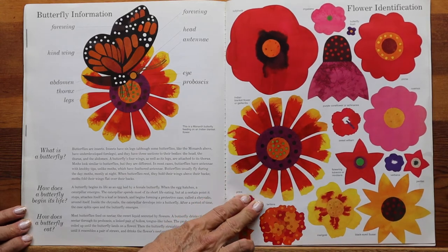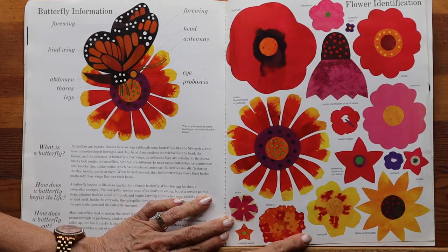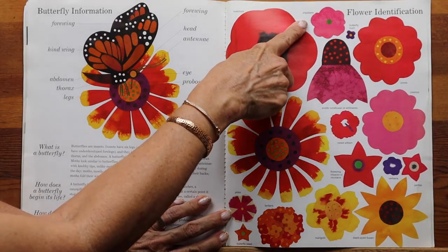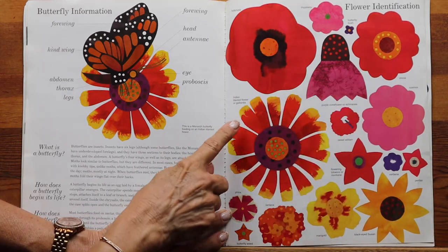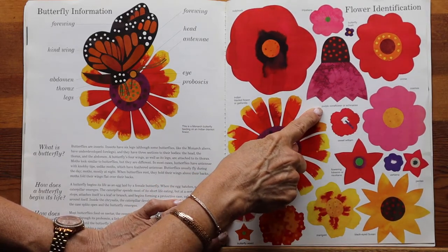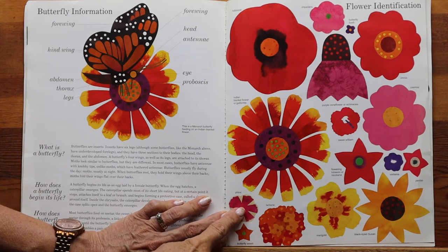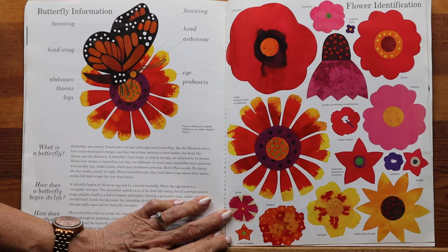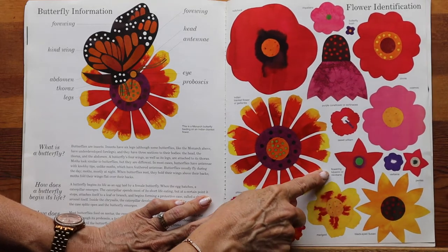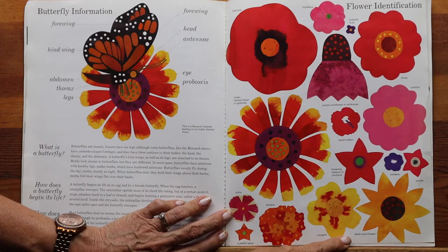Here are the different types of flowers that butterflies are attracted to — the ones that Lois Ehlert chose to illustrate in her book. This is a hollyhock, impatiens, butterfly bush, zinnia, Indian blanket flower or gaillardia, purple cornflower or echinacea, sweet william, cosmos, phlox, butterfly weed, lantana, marigold, flowering tobacco or nicotiana, verbena, pentas, and black-eyed Susan.